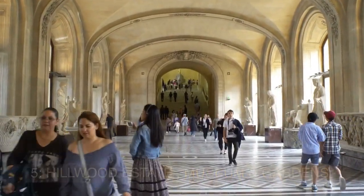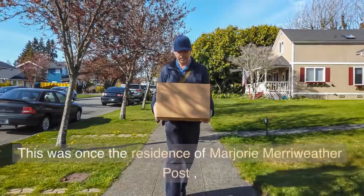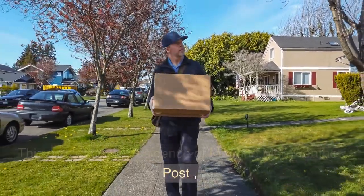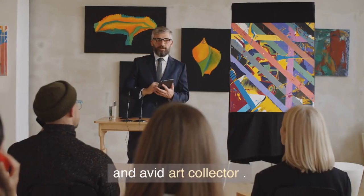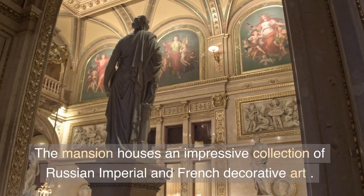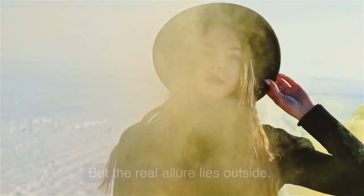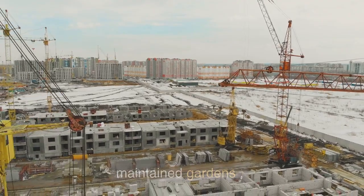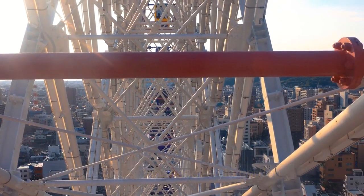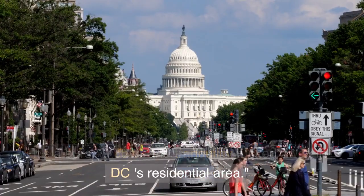Our last stop is the Hillwood Estate, Museum and Gardens. This was once the residence of Marjorie Meriwether Post — a businesswoman, philanthropist, and avid art collector. The mansion houses an impressive collection of Russian imperial and French decorative art. But the real allure lies outside: the estate's 13 acres feature diverse, meticulously maintained gardens, including a Japanese-style garden, a French parterre, and a rose garden. It's a burst of color and tranquility tucked away in DC's residential area.